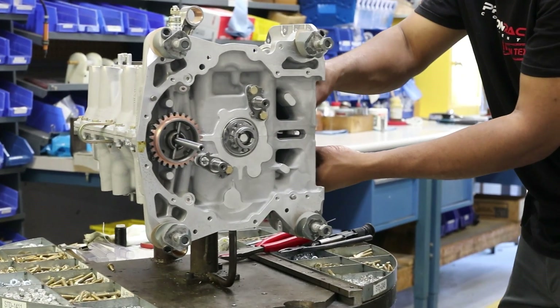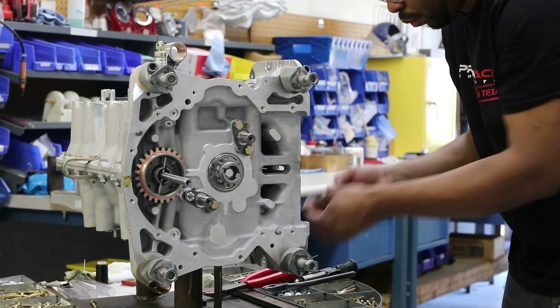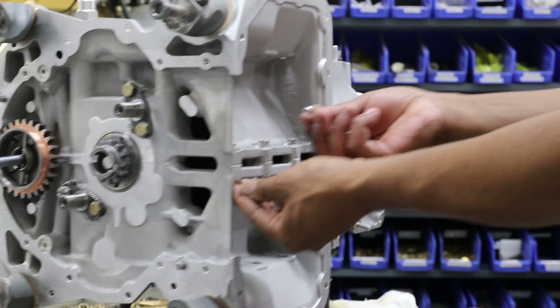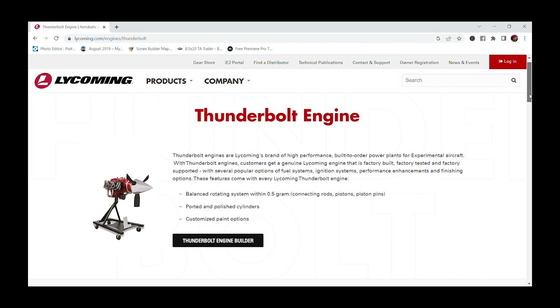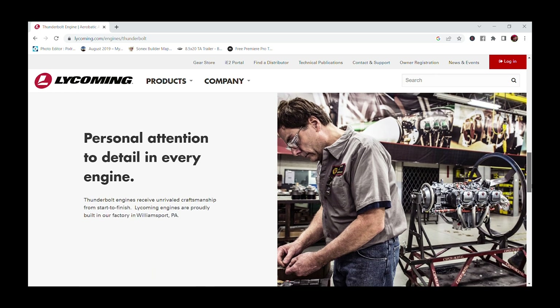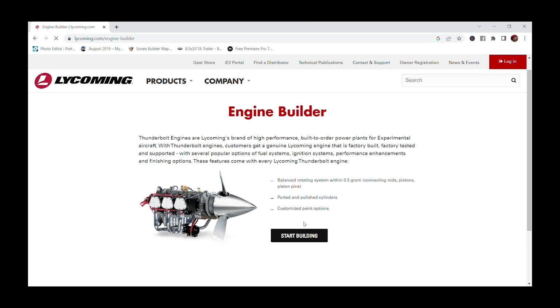That's the certified side of things. Let's talk Thunderbolt, which is the experimental side. More or less it's the same company, the same engine — it's just paperwork and also price. Being in the experimental market, you're normally looking for a better engine at less expensive pricing. With Thunderbolt we can customize your engine with colors, electronic ignition, different fuel systems, and the integral part is we can do port and polishing of the cylinders. We have two-man teams that build your engine, so you get a little more horsepower than the certified engines.